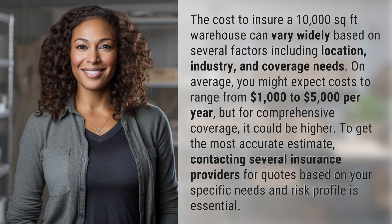On average, you might expect costs to range from $1,000 to $5,000 per year, but for comprehensive coverage it could be higher. To get the most accurate estimate, contacting several insurance providers for quotes based on your specific needs and risk profile is essential.